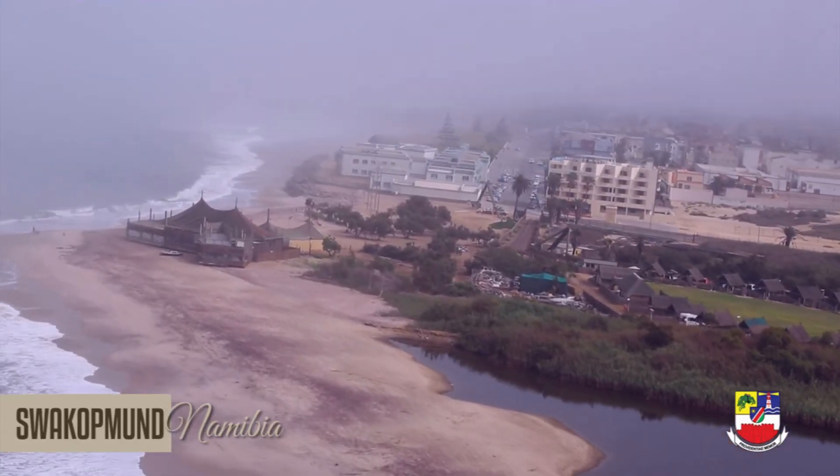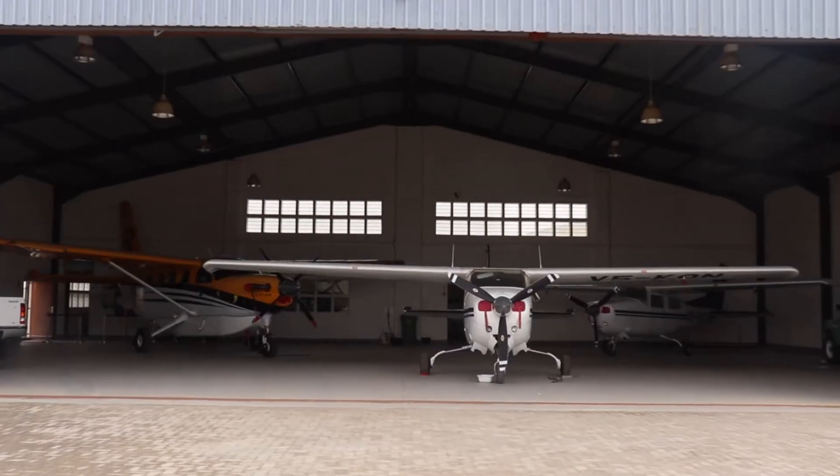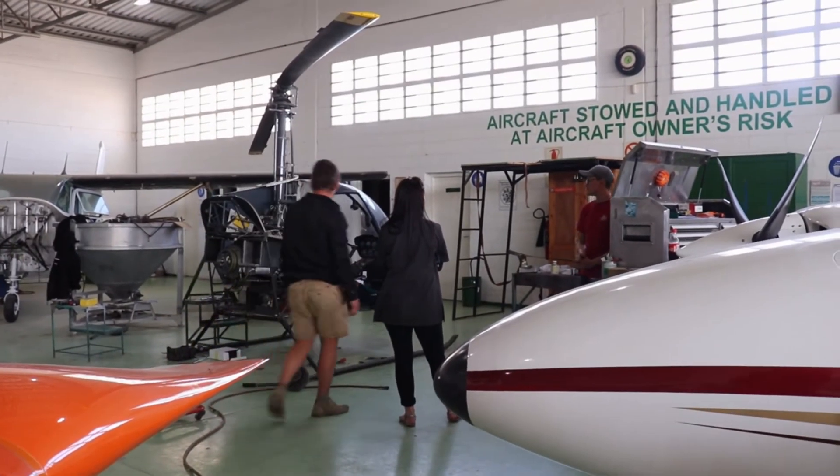As you are all aware of the Swakopmund weather, it is safer for you to keep your aircraft locked inside a hangar. A hangar is a large building used to house aircraft. Council leases out hangar space to its clients to build hangars for themselves. Council currently has about 88 hangars at the airfield.